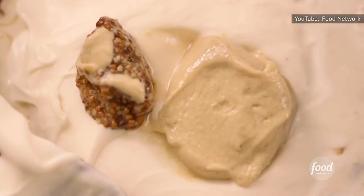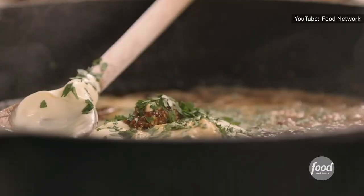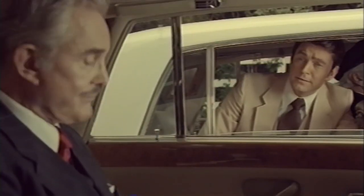Her crispy chicken thighs with mustard sauce stay true to this method, incorporating both mustards into one creamy sauce and relying on the whole-grain mustard to add a sassy surprise pop with every bite. Pardon me, would you have any Grey Poupon? But of course.